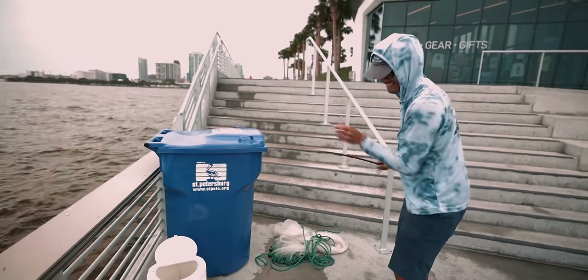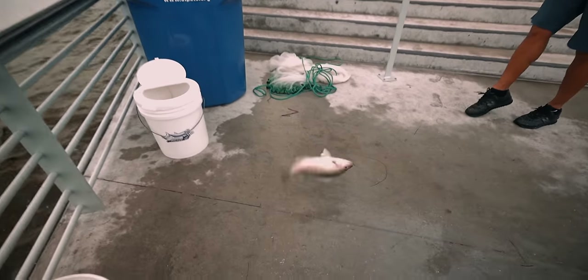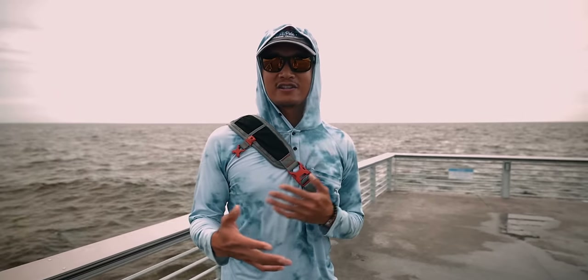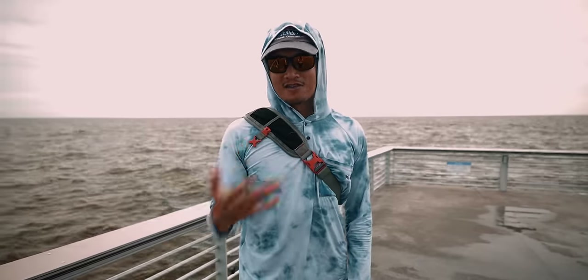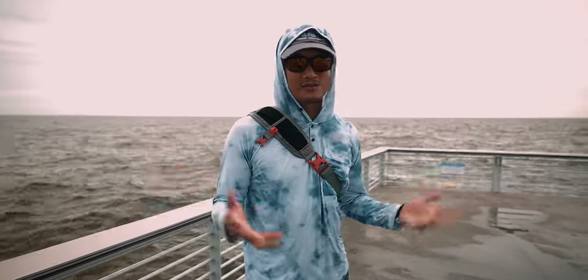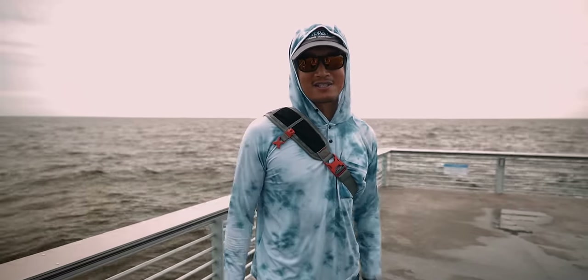What's up everybody, Donnie here, welcome back to another video. Today we're gonna be fishing the new St. Pete pier for anything that's biting. We're gonna be using live bait — shrimp and pinfish. We got two dozen shrimp and two dozen pinfish. We're gonna see if we can't get on anything today. Let's see what happens, stay tuned.